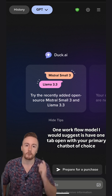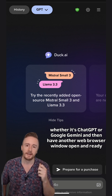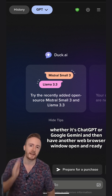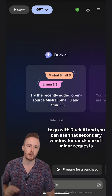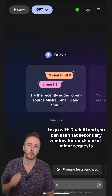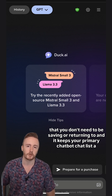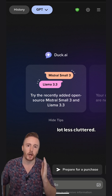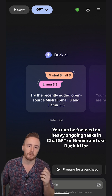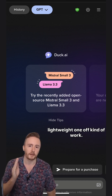One workflow model I would suggest is to have one tab open with your primary chatbot of choice, whether it's ChatGPT or Google Gemini, and then have another web browser window open and ready to go with DuckAI. You can use that secondary window for quick one-off minor requests that you don't need to be saving or returning to. It keeps your primary chatbot chat list a lot less cluttered. You can be focused on heavy ongoing tasks in ChatGPT or Gemini and use DuckAI for lightweight one-off kind of work.